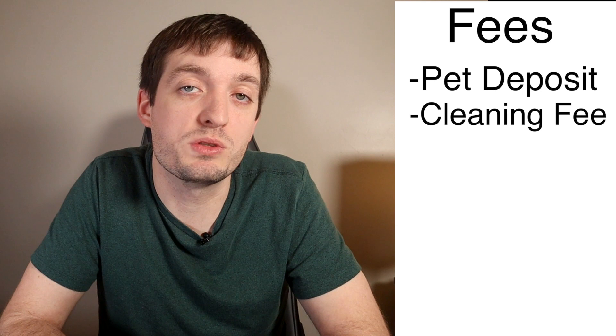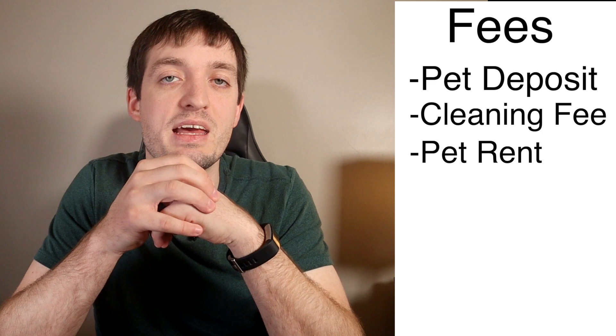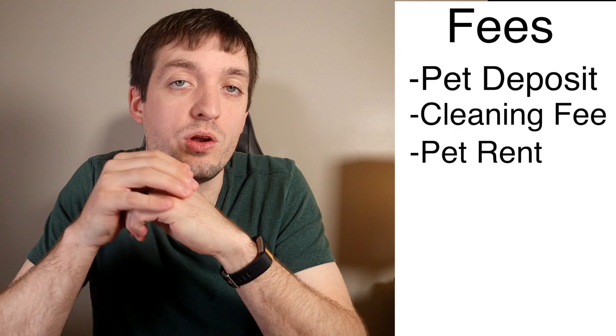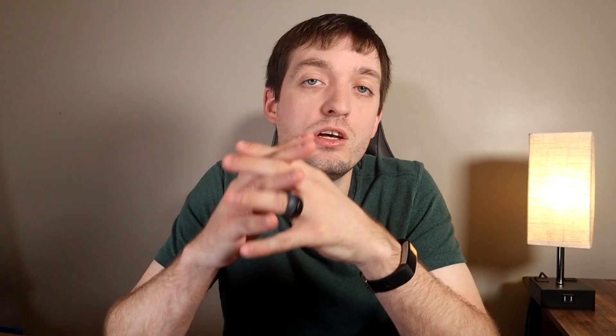Additionally, a lot of places charge what's called pet rent on a month-to-month basis. Just as you get charged your monthly rent, pet rent is also something to consider — usually it's thirty-five to fifty dollars and it's a continuous part of your monthly rent package. Make sure that on top of all the normal fees, you can afford it when budgeting for a MinPin. If you're looking for more things about costs, check out my video all about the costs you're going to pay when you own a miniature pinscher.